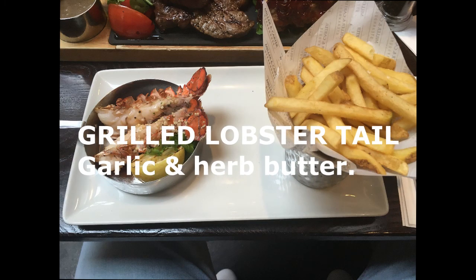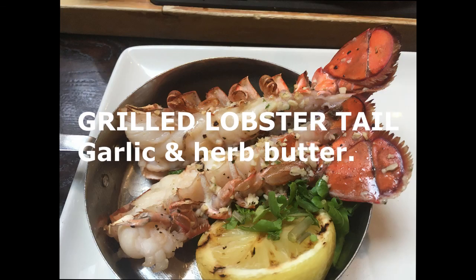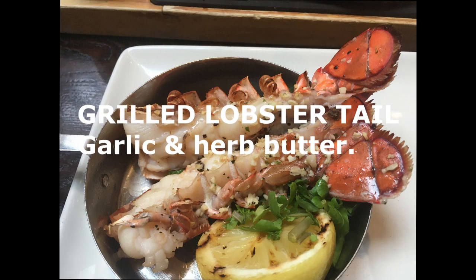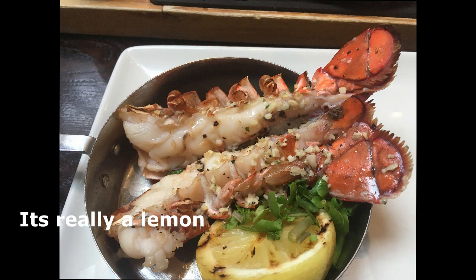As a steak side we got grilled lobster tail with garlic and herb butter, and this was absolutely amazing. I would recommend squeezing the lime that comes with it over the top and tasting it that way — you'll not be disappointed.